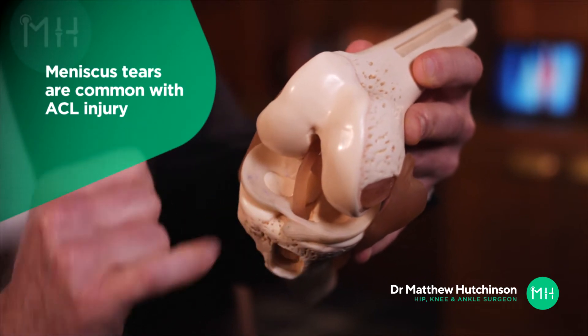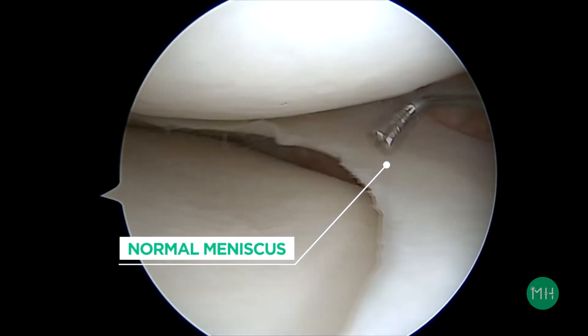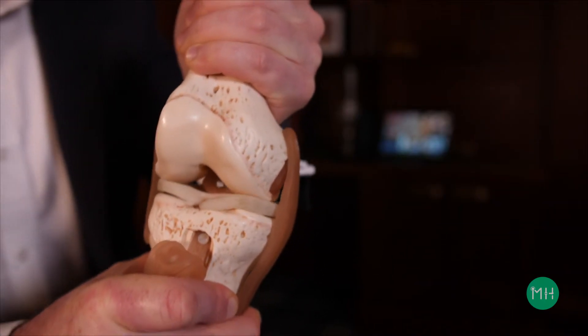Meniscal tears are commonly associated with ACL injuries. I have a complete video on meniscus injuries on my website, so check that out for more specific detail, but here's a brief summary in relation to ACL injury. A meniscus is made from a rubbery form of cartilage called fibrocartilage, but they're not just shock absorbers.